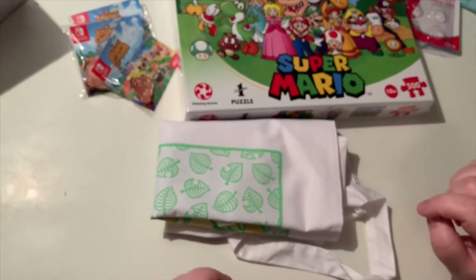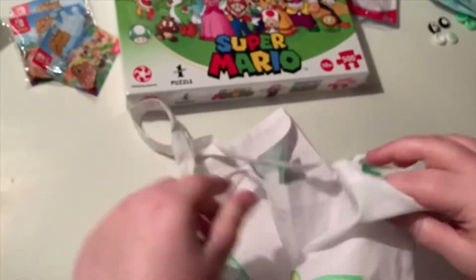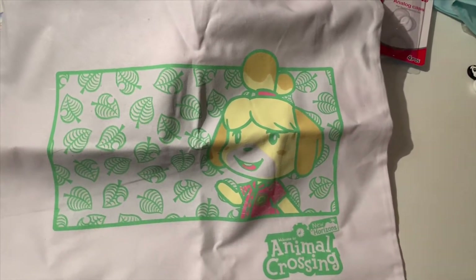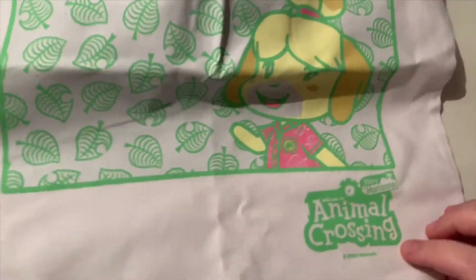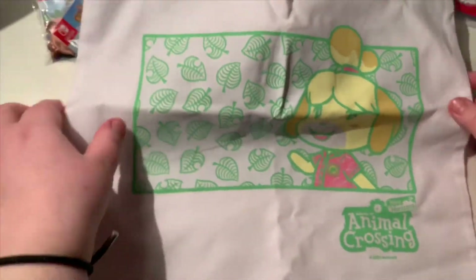The next thing JB got was the Isabelle bag from the Pastels collection, again on the Nintendo site. A lot of the Pastels collection has sold out now, so it was amazing it was still available. You can see it's got a little nook leaf at the top for detail - specific to New Horizons, which a lot of the merch isn't. That was really cool, another great find.